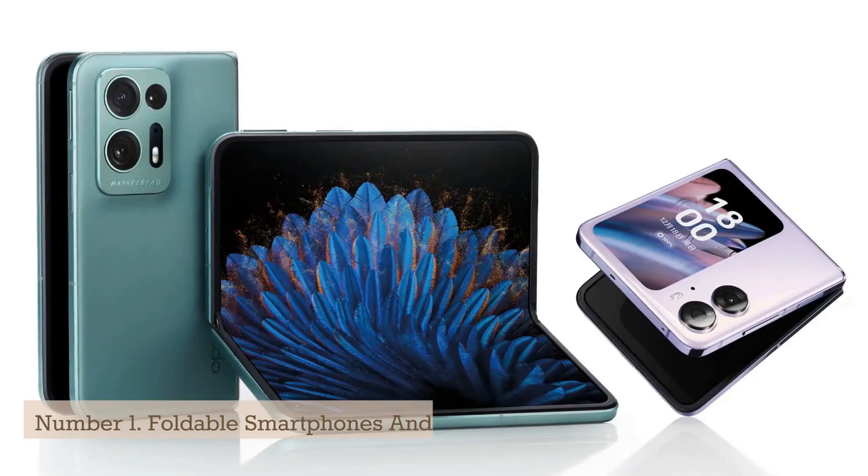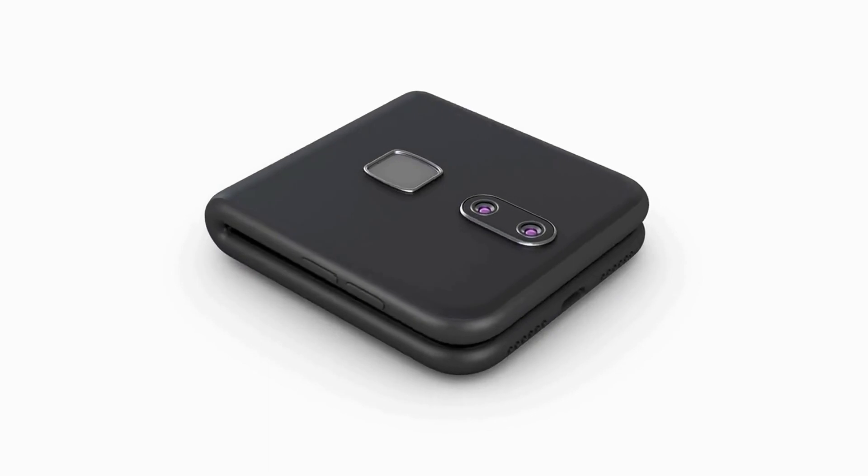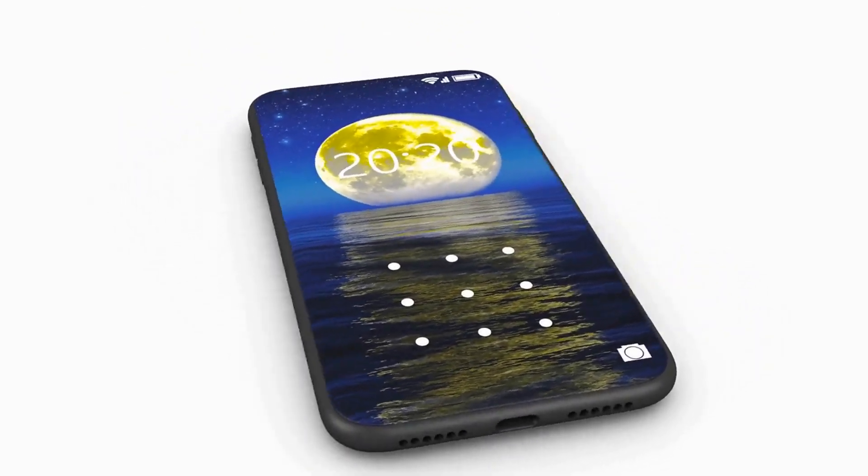Number 1: Foldable Smartphones and Tablets. Foldable smartphones and tablets are a new category of devices that are changing the way we use and interact with our mobile devices. These devices feature a flexible display that can be folded in half, allowing for a larger screen size without sacrificing portability. One of the main advantages of foldable smartphones and tablets is their increased screen size. When unfolded, these devices offer a larger screen size that is similar to a tablet, allowing for a more immersive viewing experience for videos, games, and other content.